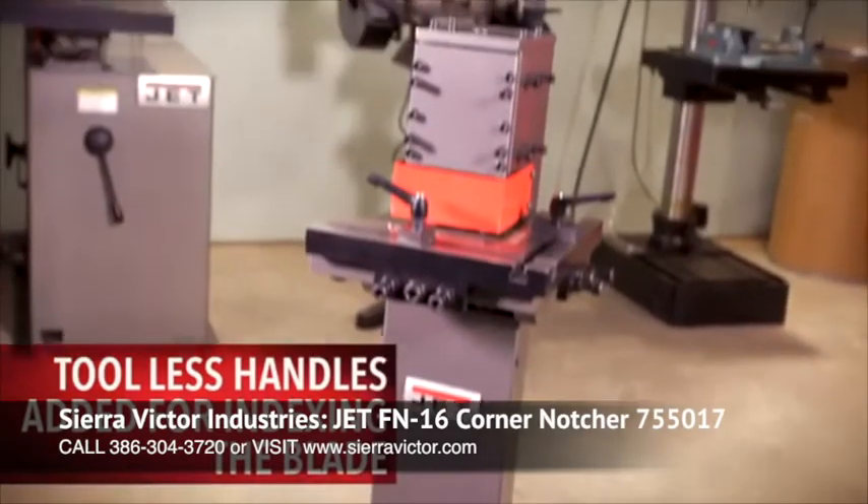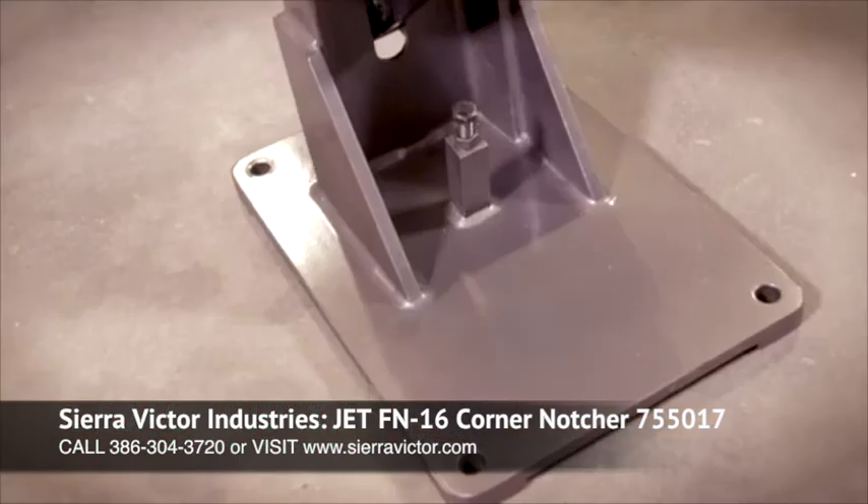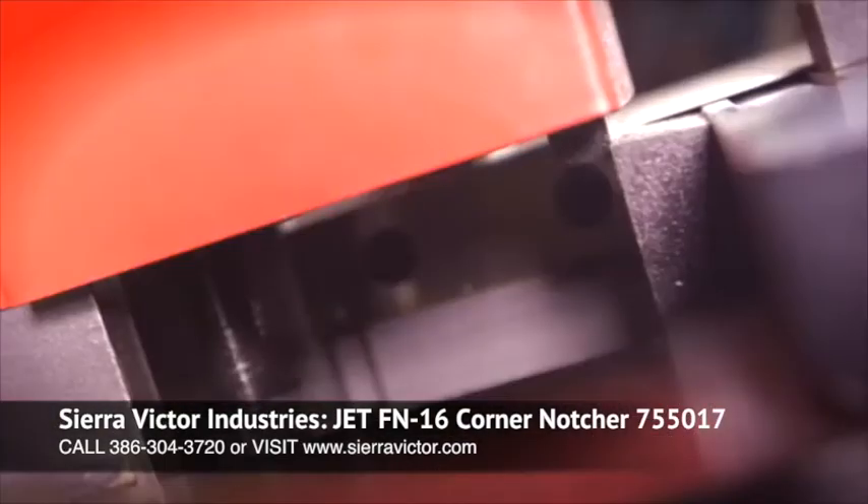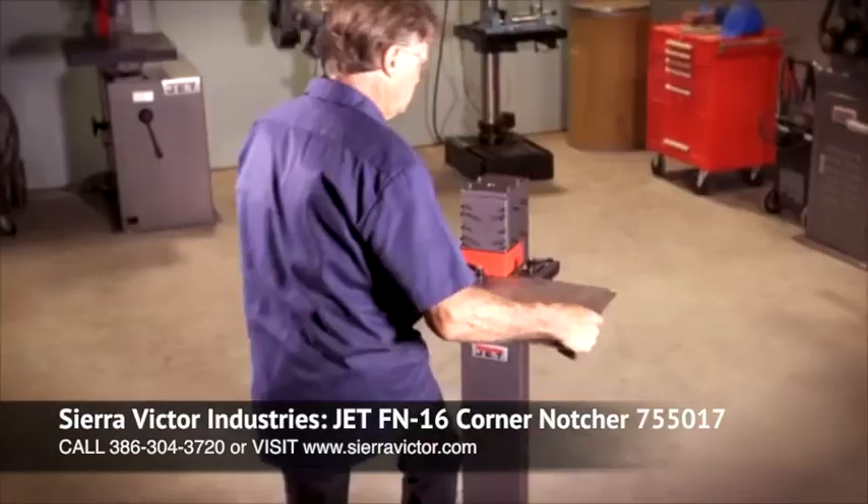The Jet Corner Notcher is built with the stability of an oversized base and an ergonomically designed foot pedal that are both unrivaled in the industry. This provides ultimate safety and comfort.